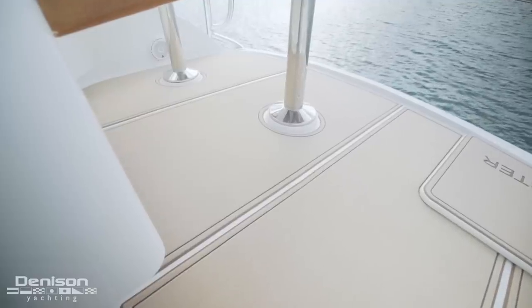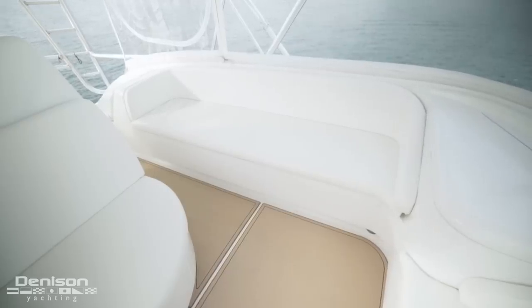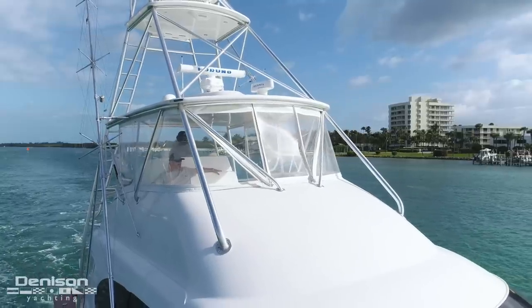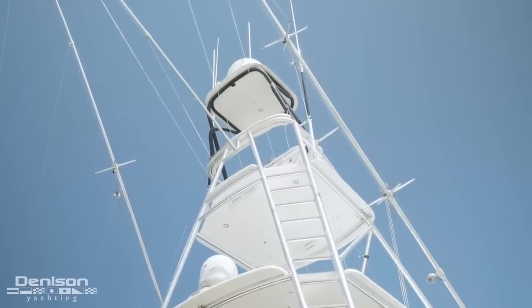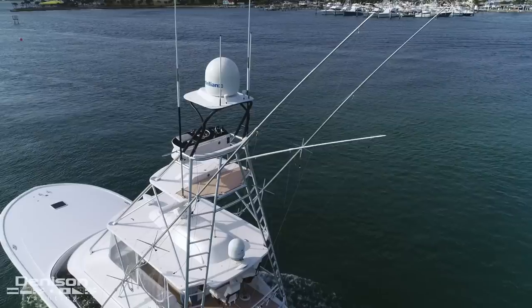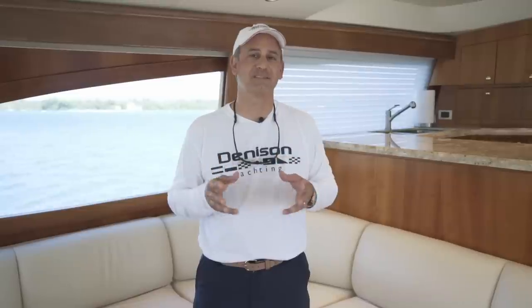Underfoot on the flybridge is custom C-deck flooring. Forward of the helm is wraparound seating for up to eight, as well as stainless steel cull boxes. The entire bridge area is protected by a three-quarter enclosure. I'd like to thank you for joining me on today's tour of Finster. If you have any further questions or you'd like a personal tour, please contact me anytime.